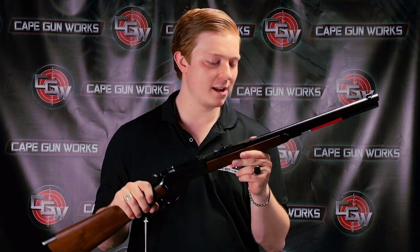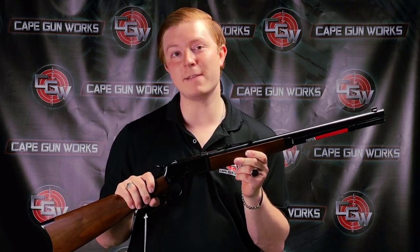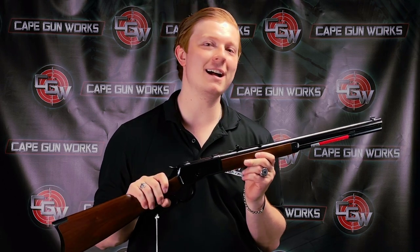Sure, it's not an original Winchester, but it is a pretty faithful copy under the Winchester name. Come on down and check it out — I would love to show it to you. Thanks for tuning in.